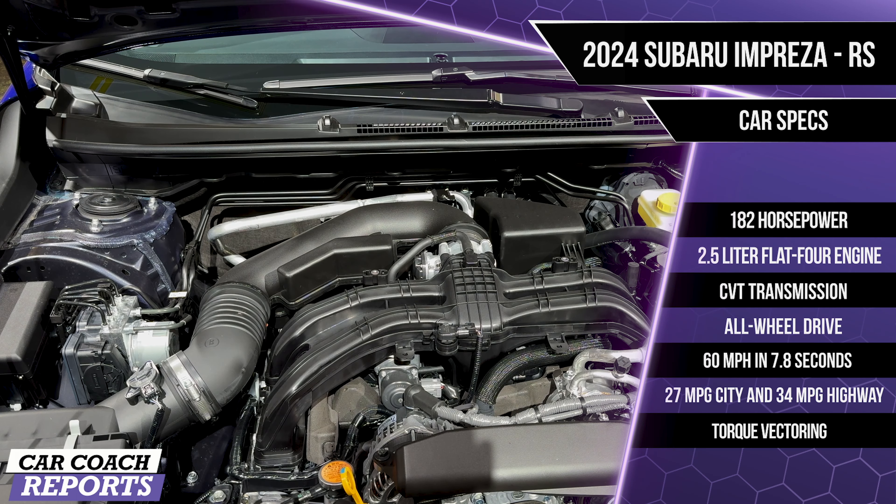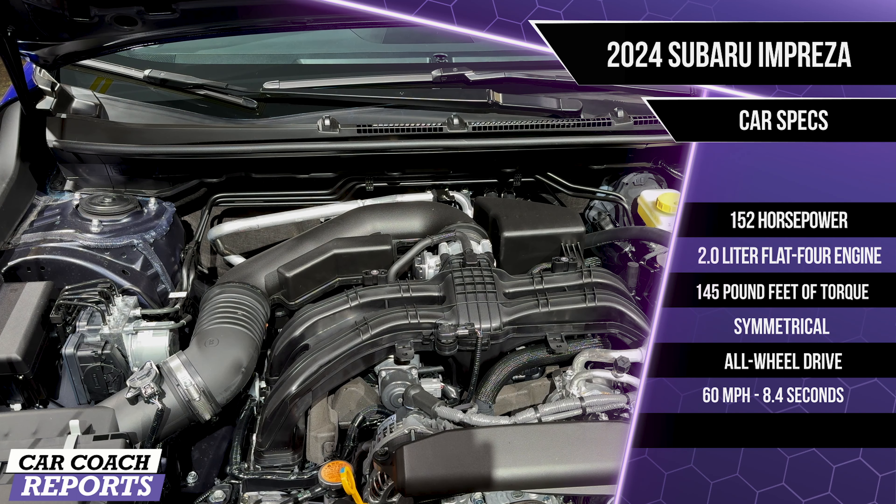Under the hood of our RS is a 182-horsepower 2.5-liter flat-four cylinder engine — that's 30 more horsepower than the base 2.0-liter power plant. A CVT transmission is standard, and they're no longer offering a manual transmission, which makes me sad. Standard all-wheel drive is a big plus. Zero to 60 in 7.8 seconds — that's 1.2 seconds quicker. Fuel economy is 27 mpg city and 34 mpg highway, nearly 500 miles on a tank of gas thanks to the larger tank. Torque vectoring and a new power steering rack have also been added. The standard engine is a naturally aspirated 2.0-liter flat-four with 152 horsepower and 145 lb-ft of torque, with a 0-60 time of 8.4 seconds.